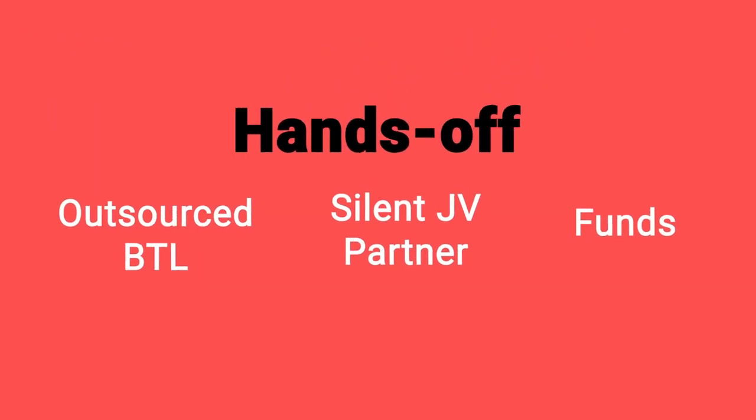The ones we've identified as potentially hands-off are outsourced buy-to-let, silent JV partner, and funds. We're going to look at each of those today because they are the ones that can be somewhat hands-off. We'll go through each in turn and talk about what they are and their pros and cons.